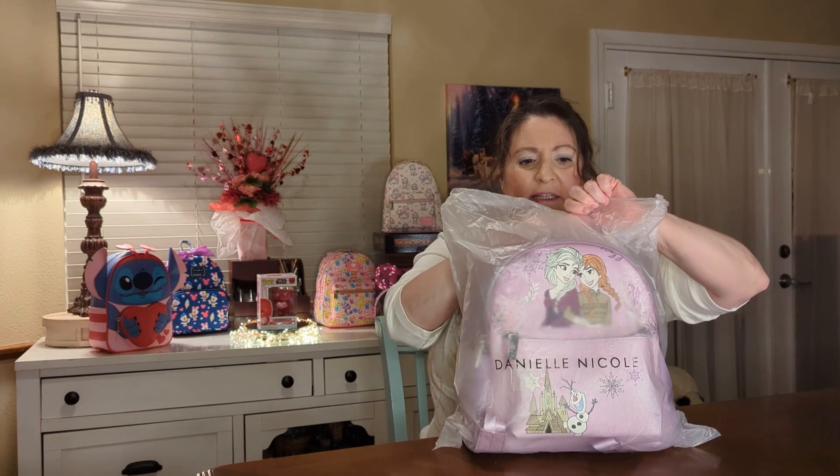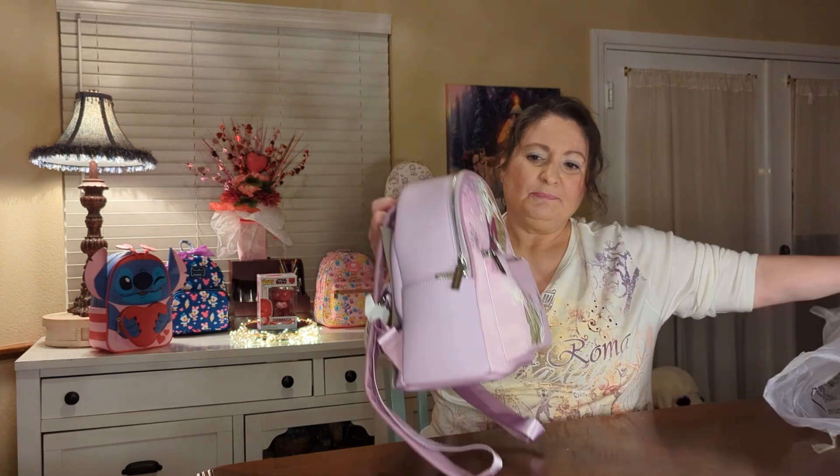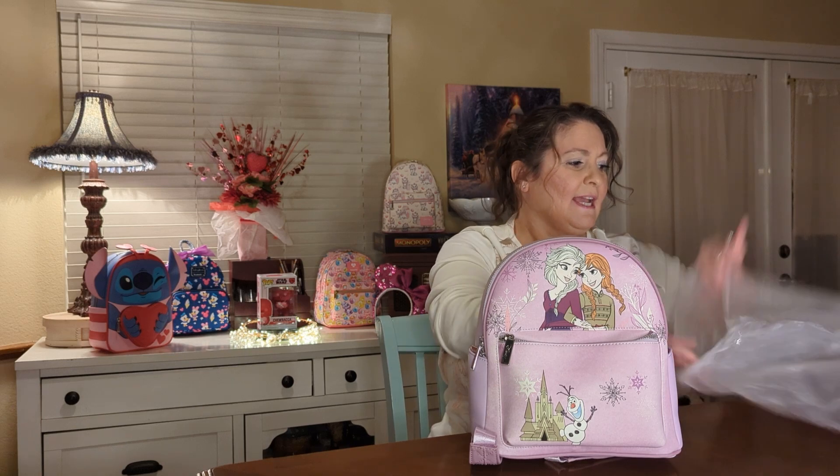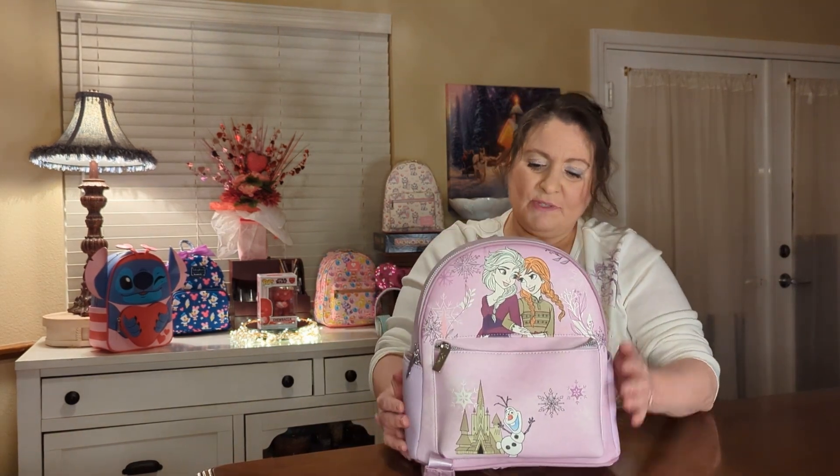Since winter is coming to an end, I wanted to share a few bags that are winter season. This is a Daniel Nicole bag, and I got this one from Pink Owl Mode. This is the Frozen bag — and the little bags they send them in actually have the name on them, which is nice.